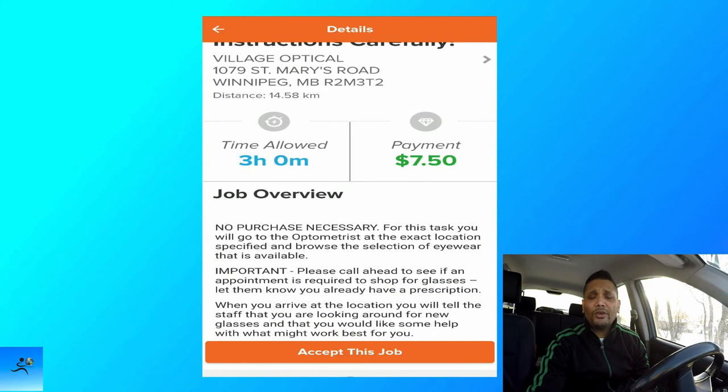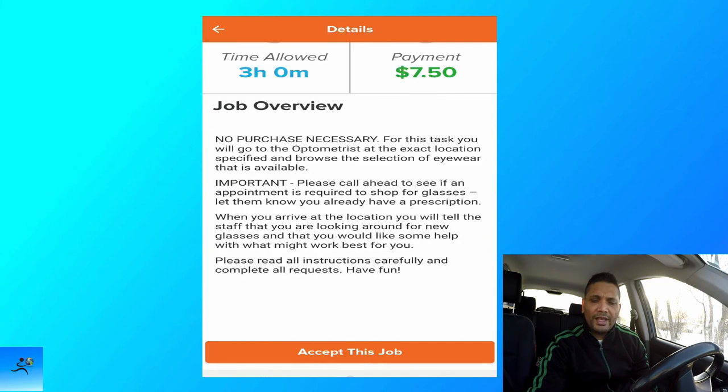Another job available is mystery shopping — this one pays seven dollars and fifty cents. Once you accept it, you have three hours to complete it. The job overview says no purchase necessary. For this task you will go to the optometrist at the exact location specified and browse the selection of eyewear available. Important: please call ahead to see if an appointment is required to shop for glasses, and let them know you already have a prescription. When you arrive, tell the staff you are looking around for new glasses and would like some help.